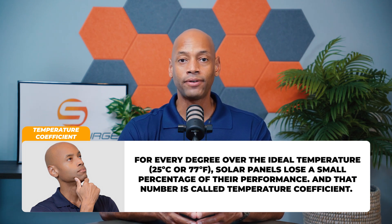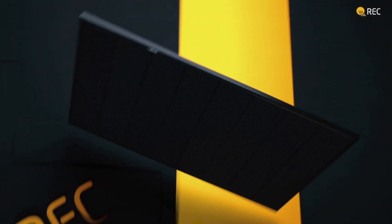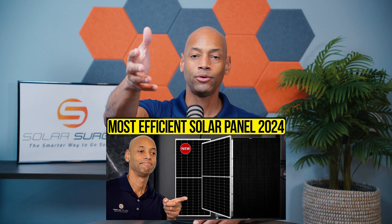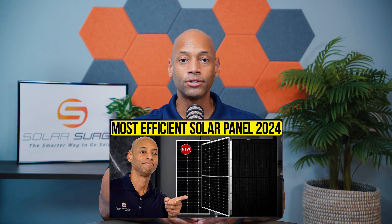In today's solar panel market you'll find heterojunction technology in some of the market-leading solar panels like the REC Alpha Pure and the Alpha Pure RX. If you haven't seen our previous video on the most efficient solar panels in 2024, make sure you go back and watch it — we explain the various factors contributing to solar panel efficiency, degradation rate, and temperature coefficient.